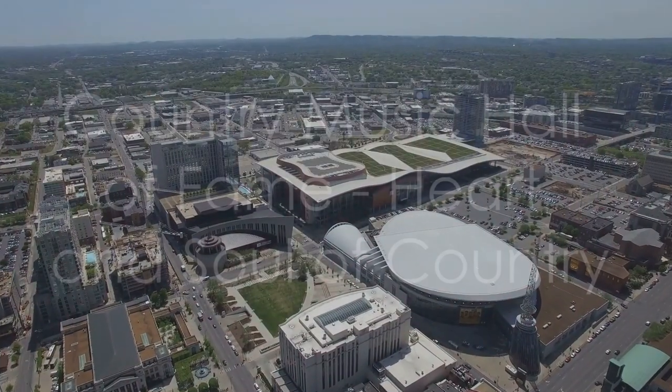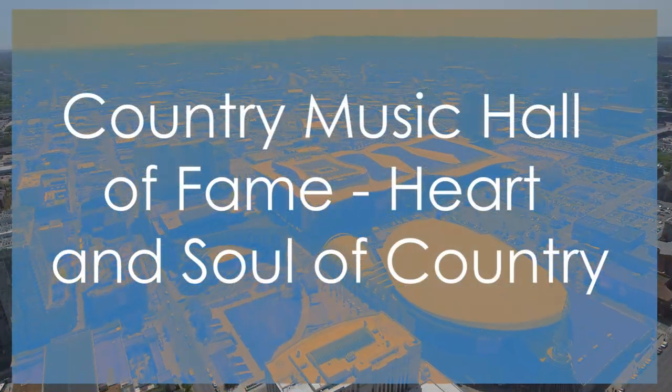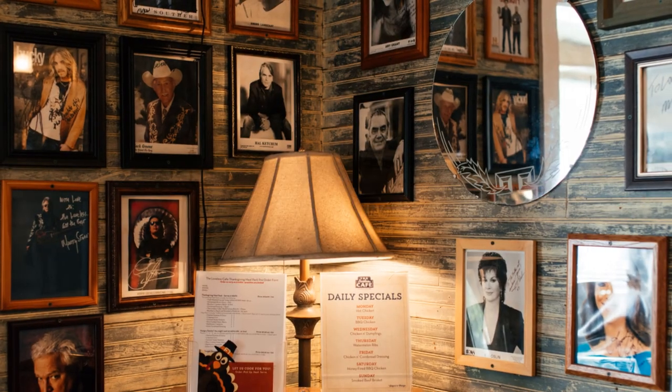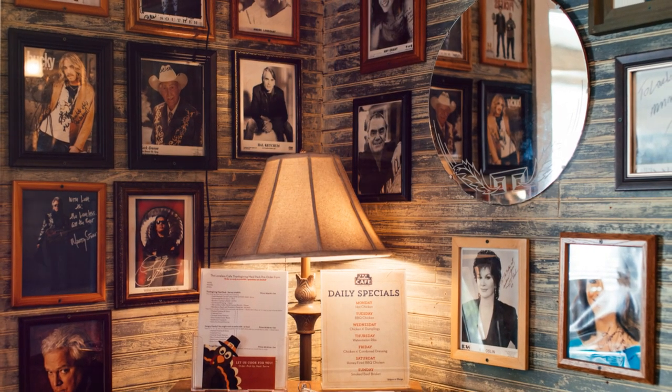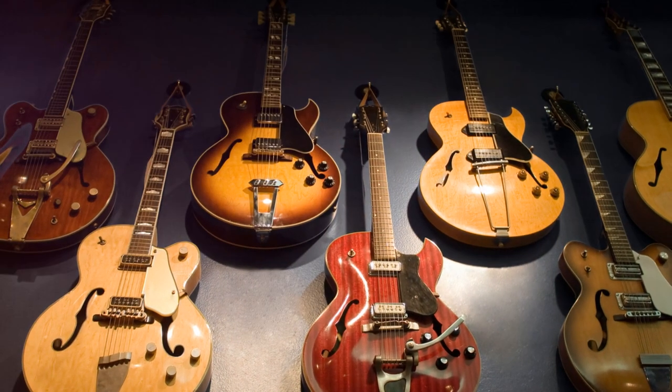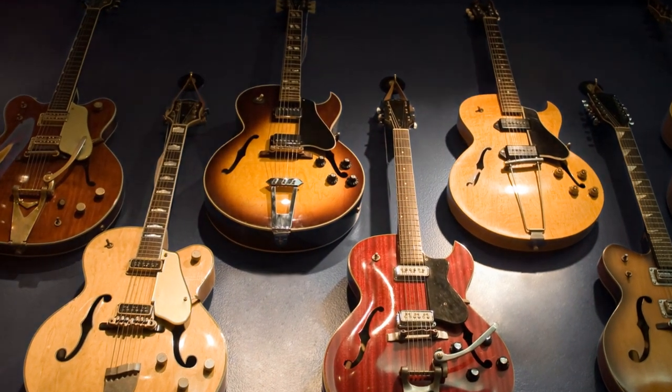The Country Music Hall of Fame claims the second spot for its comprehensive tribute to the history and evolution of country music. This iconic museum features exhibits showcasing legendary artists, memorabilia, and interactive displays that immerse visitors in the heart and soul of country music.